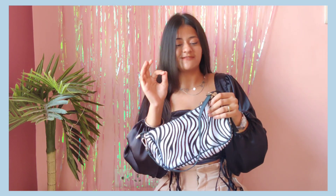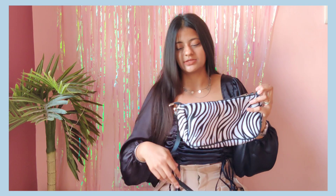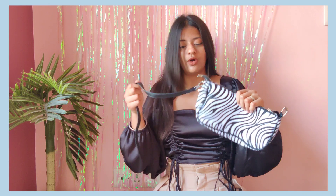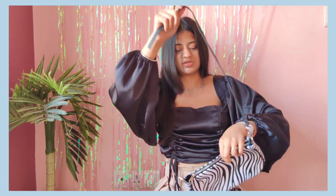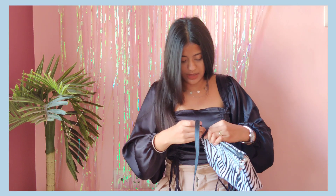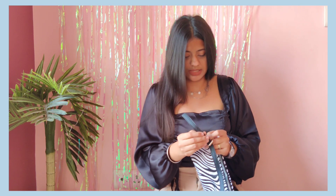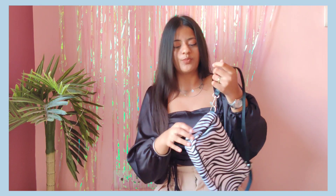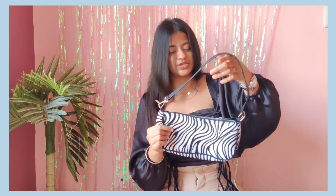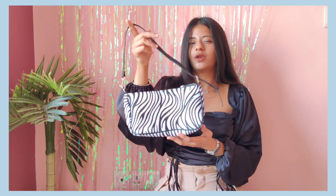One thing I really like about this bag is that it has an adjustable strap, so you can use it as a clutch, as a sling, or as a shoulder bag — very versatile. I also have a moo print bag along with this zebra print bag and both are great quality prints. Absolutely loved it — go for it!